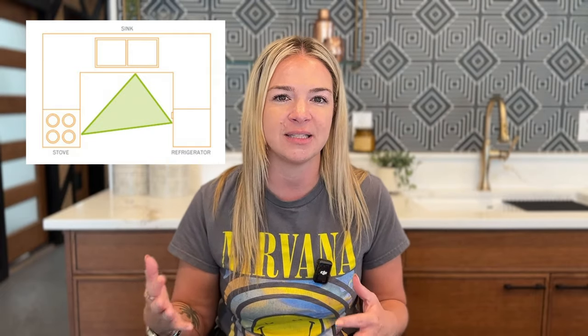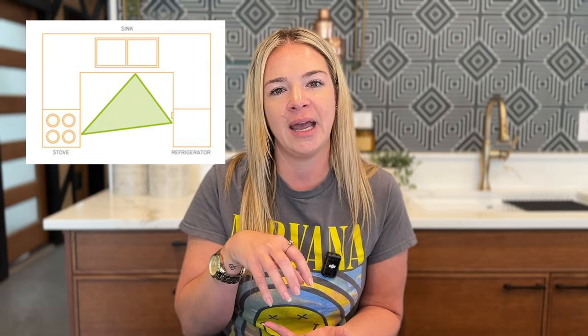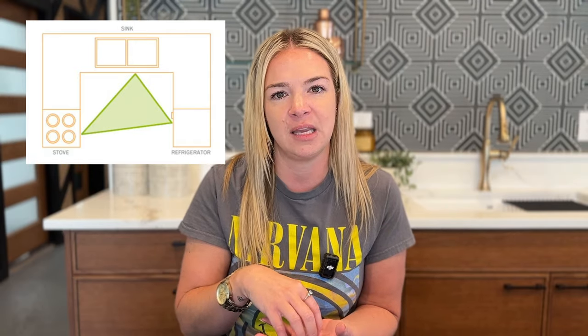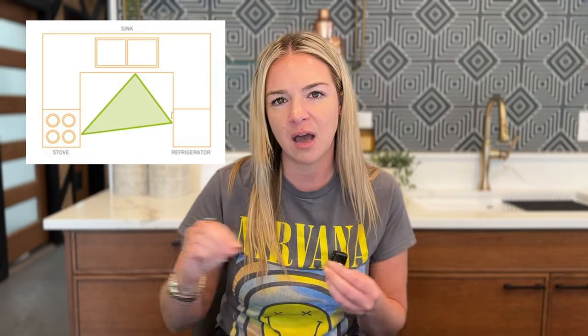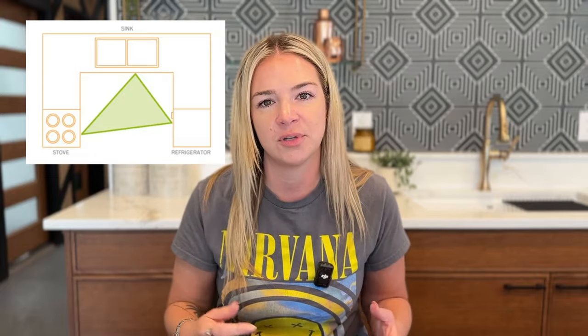Number one: let's talk about the kitchen triangle. You've probably heard about it quite a bit. We have an image here — it's basically three legs in a triangle, which describes how to connect your kitchen's three work zones correctly. You calculate the distance between your workstations from the front of the appliance. You want to make sure that none of your triangle legs are shorter than four feet, and no leg is longer than nine feet. And if you calculate all the legs together, you do not want to exceed 26 feet.